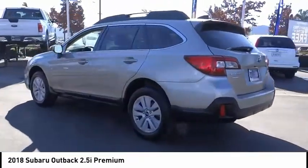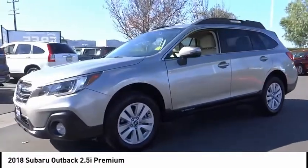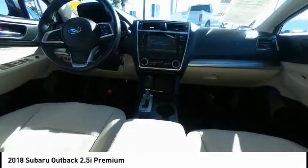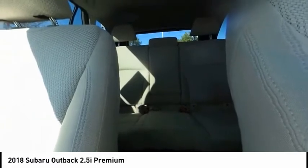This vehicle has less than 35,000 miles. Here are some of this vehicle's great options: electronic stability control, brake assist, traction control, remote keyless entry, fog lights, four-wheel disc brakes, roof rack, speed control, rear window defroster, rear window wiper.